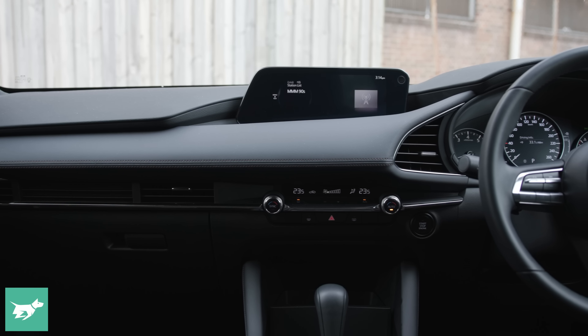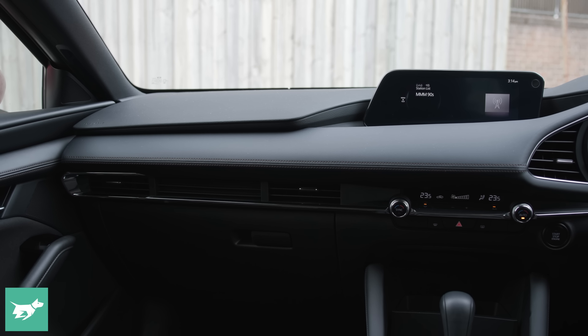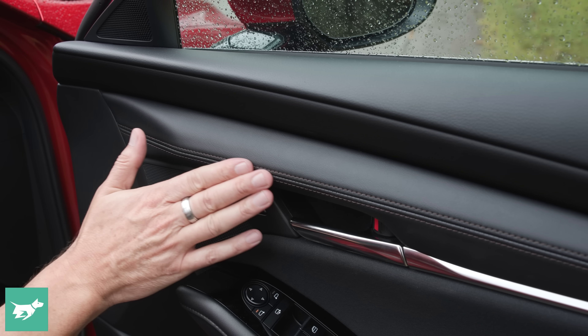It's subjective — you can tell me below in the comments what you reckon. But many of the materials in here are far more plush than what you'll find in rival cars like the Kia Cerato or even the Mk8 Golf, which is crazy. Soft on the dash, on the doors, even where your leg rests — the Mazda 3 feels more like an Audi than a Volkswagen, and that's one thing we love about this car, particularly because the price continues to be really fair.